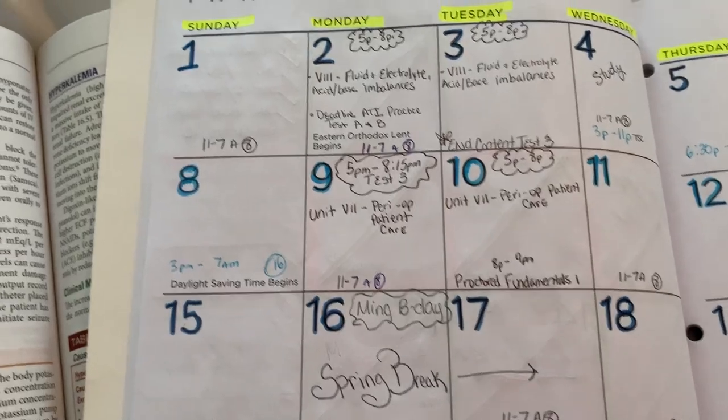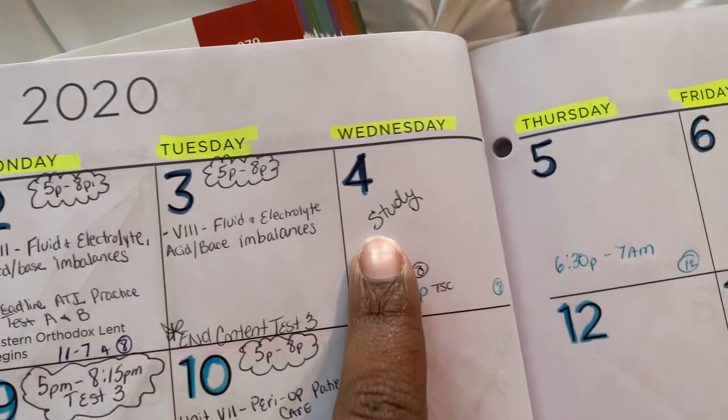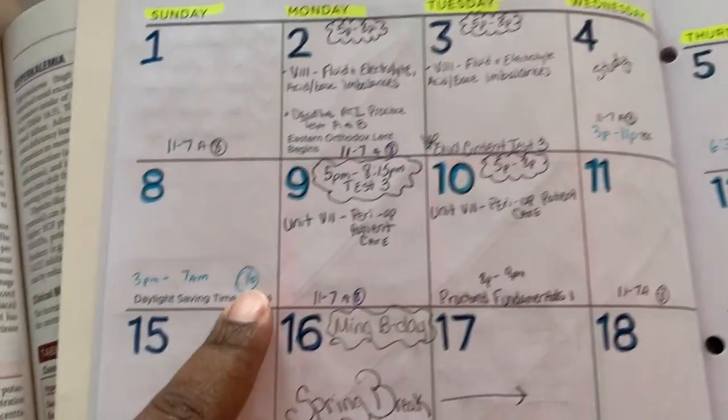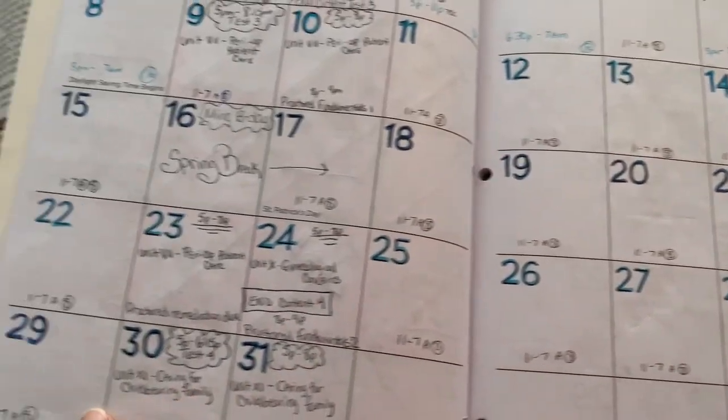In the planner, you want to put everything — not just nursing classes. Write down the days you have class and what you're going over, any tests, your work schedule if you work, when you're going to study, when you're going to go to lab, and when you have free time. I even want you to put your menstrual cycle on there — I am not kidding.